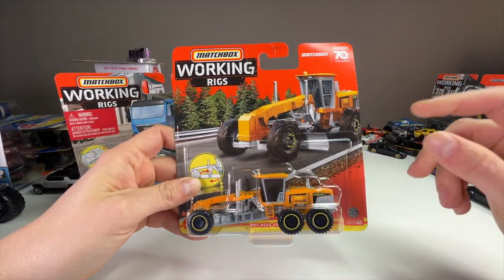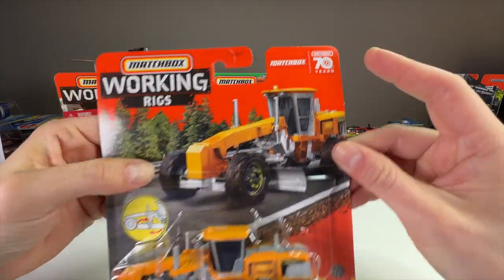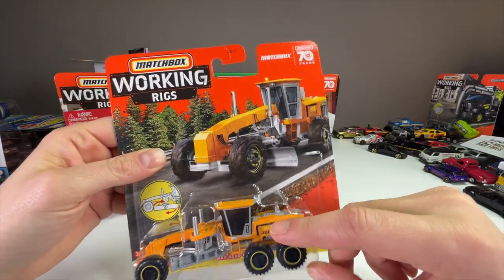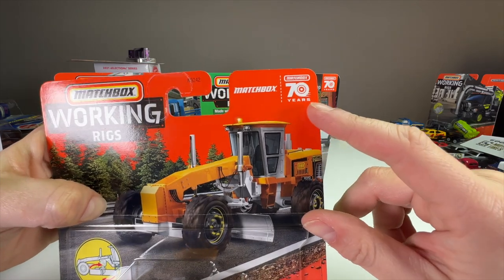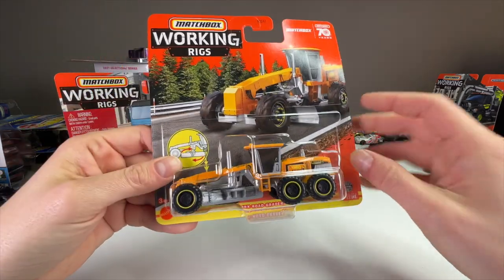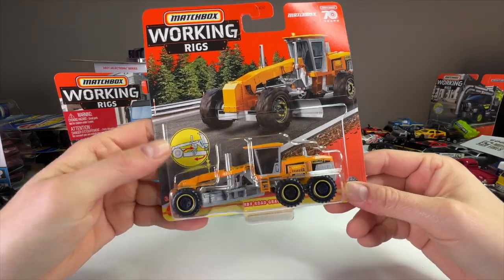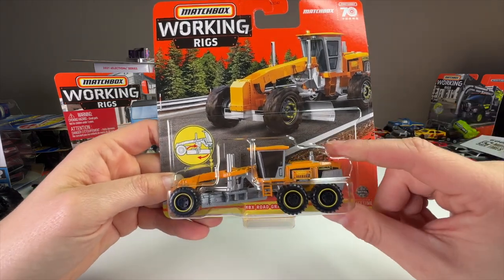We have three really good castings today so let's get into it. If you're looking for 2023 releases — because a few of these have been released before — you'll want to check for that 70 logo up in the right-hand corner as you look down the pegs, because those signify a new-for-2023 release, or at least the 2023 version if the casting itself isn't new.